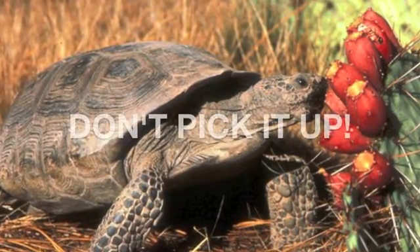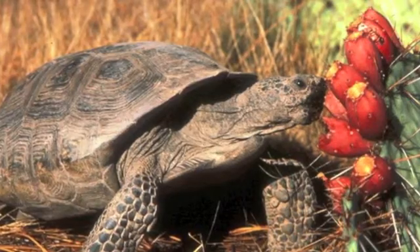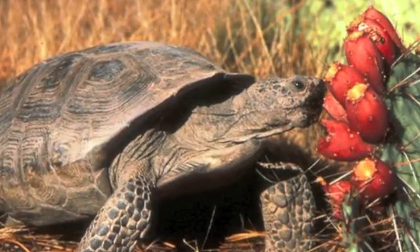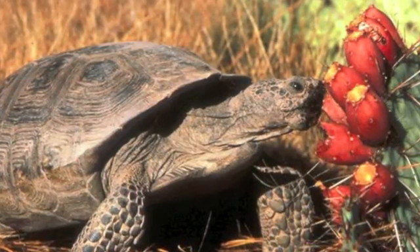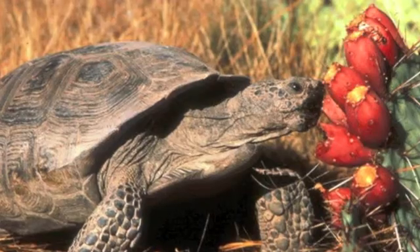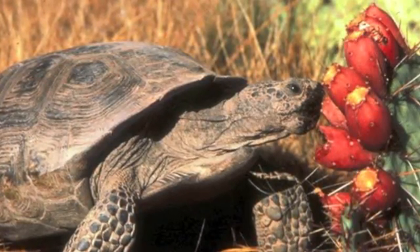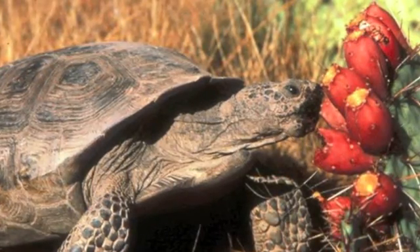If you see one, don't pick it up. These are protected species in Arizona, and it's always safer to watch wildlife than to handle it. More importantly, a desert tortoise's common defense behavior is to empty the precious water from their bladder. During drier periods, this can be extremely dangerous for the tortoise.